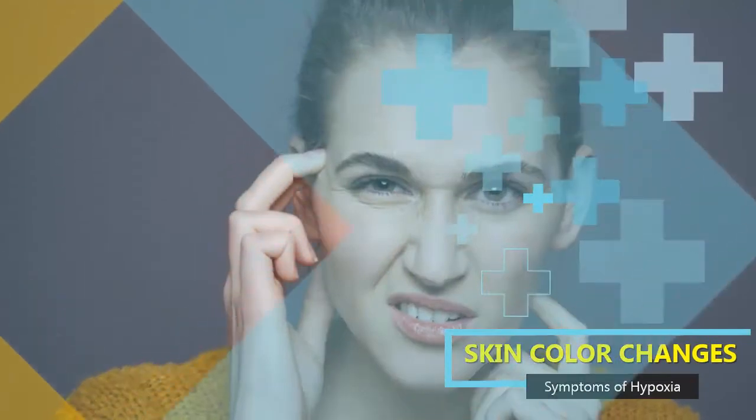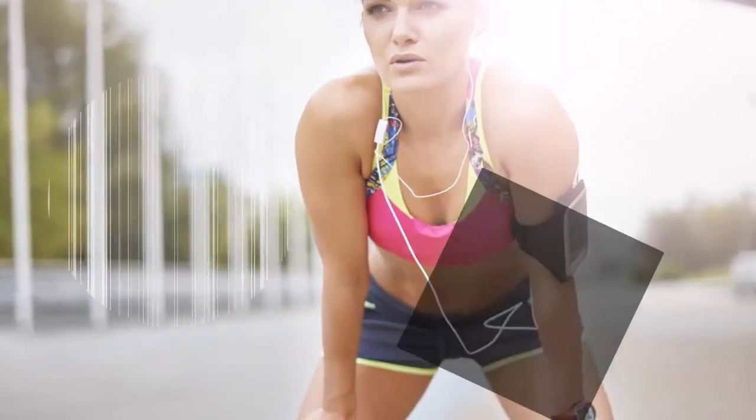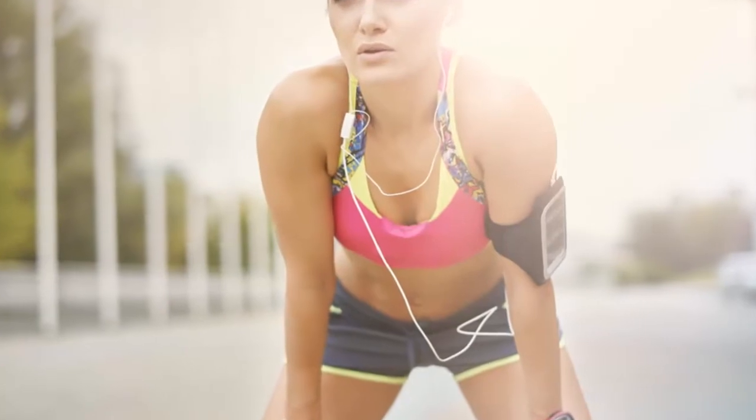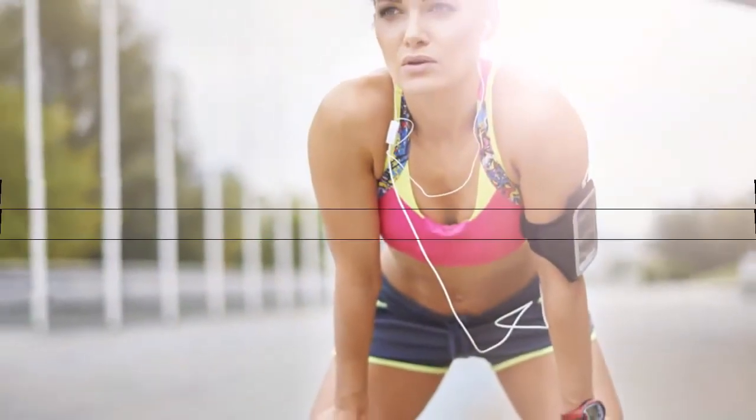1. Skin Color Changes. As red blood cells are what carry oxygen to the body's tissues, an insufficient amount of them can cause the skin to change color. Known as cyanosis, the skin will typically appear a dark bluish red, and is most noticeable if oxygen levels drop dramatically. For those with darker skin colors, MedlinePlus says cyanosis may be easier to see in the mucous membranes, lips, gums, around the eyes, and nails.